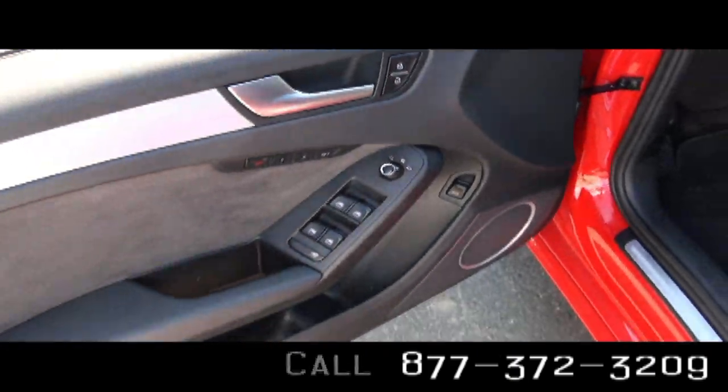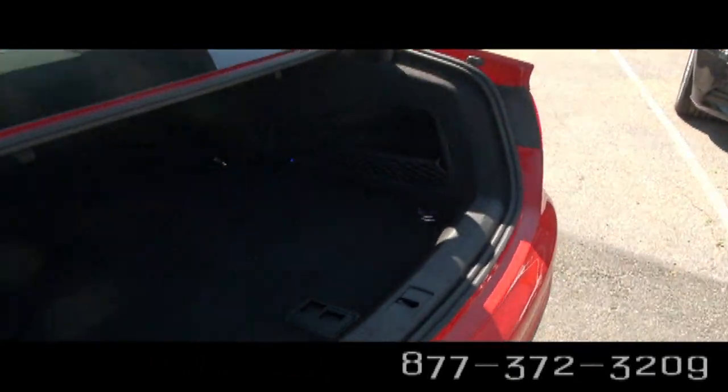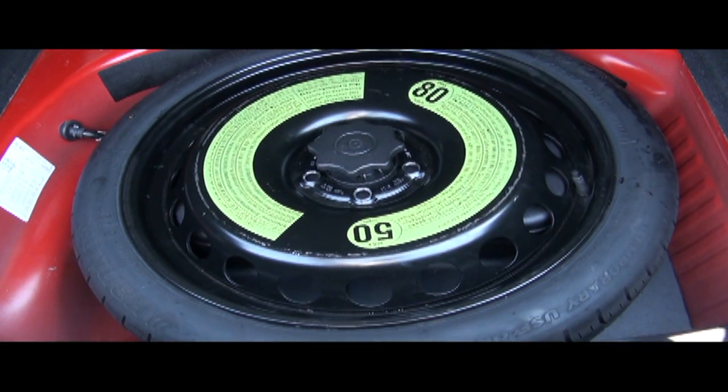It does have heated mirrors. There's a nice big trunk with a 60/40 split rear seat. You also have a full-size spare — a large donut.